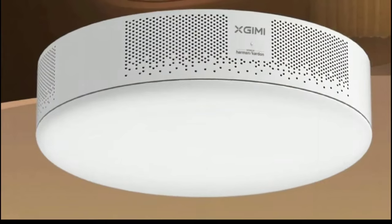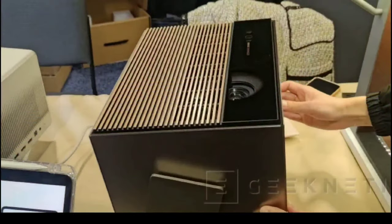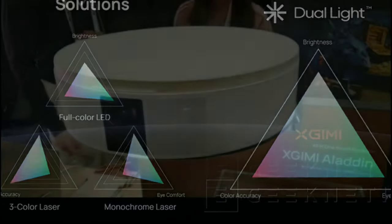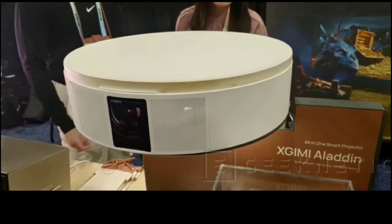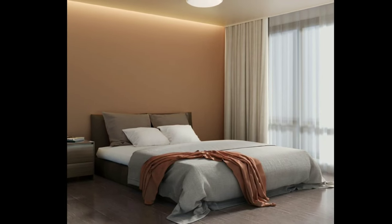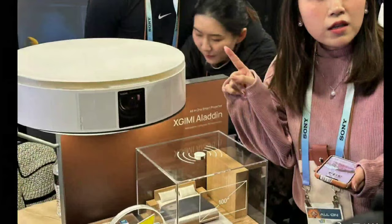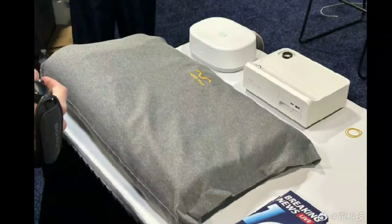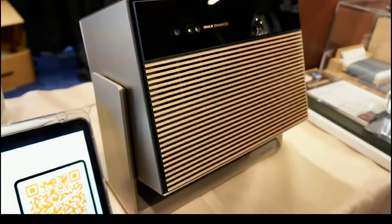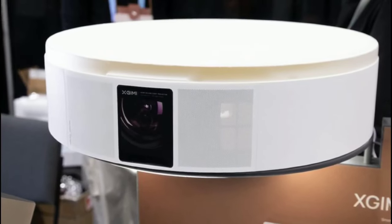It has a lot of features for its size. It's going to have a triple laser for an extended color range and a phosphorous light to enhance any imperfection produced by the triple laser. It also comes with 3100 lumens of brightness and a native contrast ratio of 2000 to 1. It does have a very nice build quality.